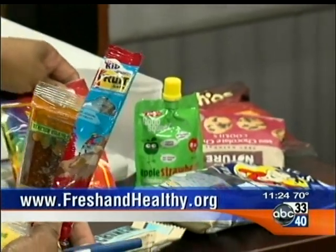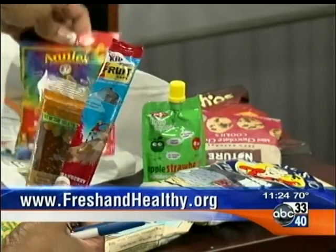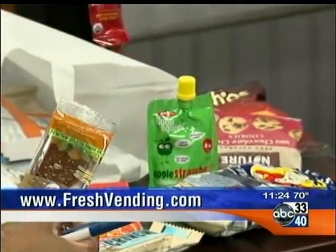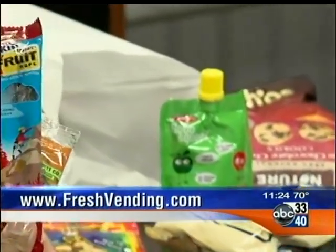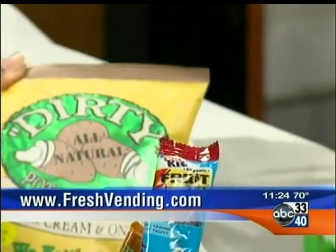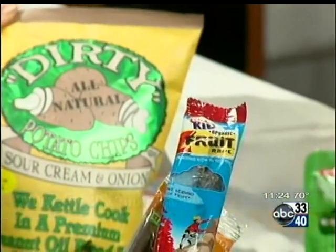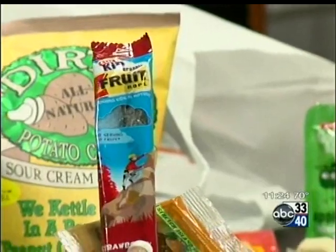Folks are going to be looking for these machines around places. I see you have bunny grams here, of course, different kinds of fruit — not just fresh fruit, but dried fruit as well. There are several great options, and not only for adults, but also some of the things are targeted towards kids as far as the taste and the flavor as well.